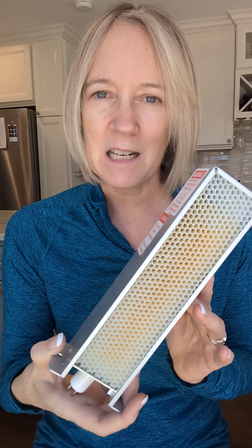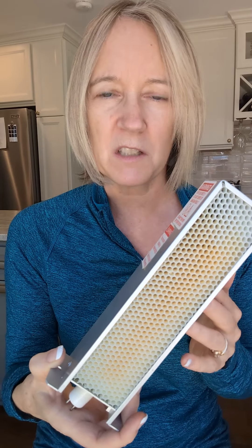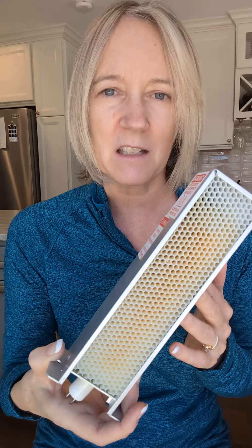Around the 18-month mark, we talked to our HVAC people when they were coming to service other things. He said that it needed to be replaced. I asked how much, and he said $685.